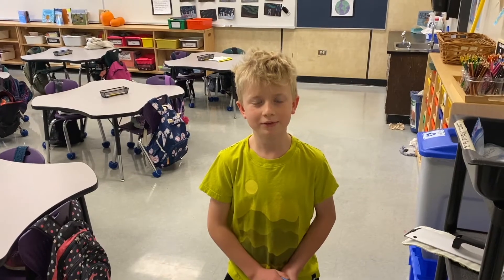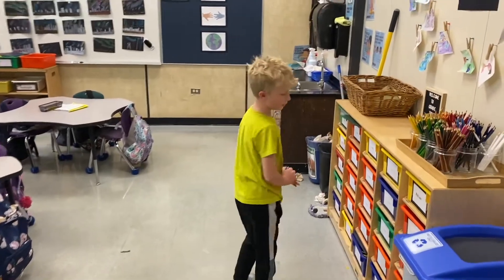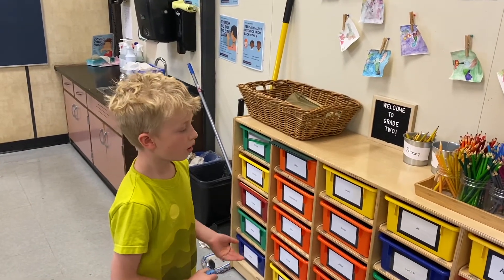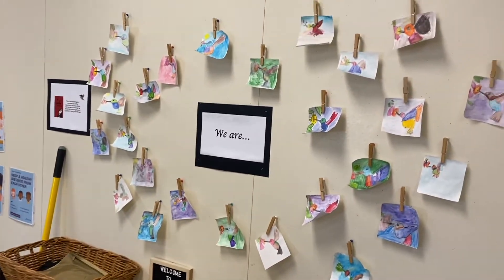Hi, my name is Bryce, and welcome to grade two. Over here we have some of our bins where we keep our books, and these birds are some artwork we did.